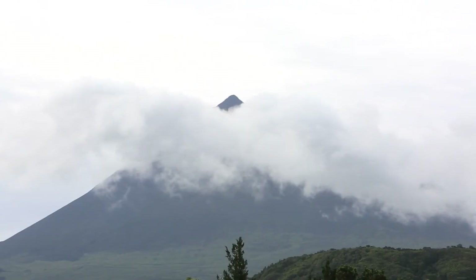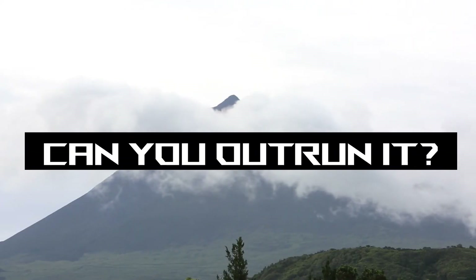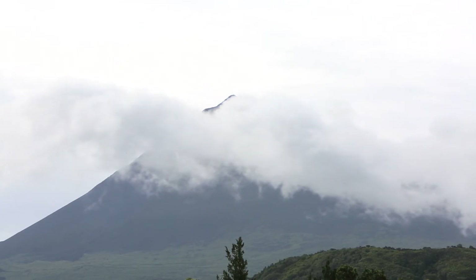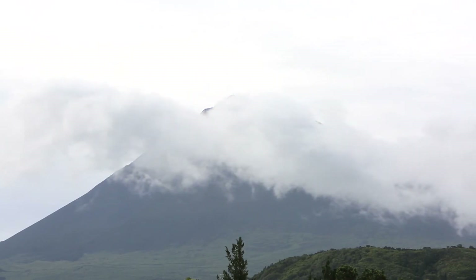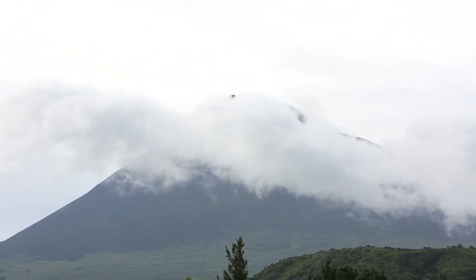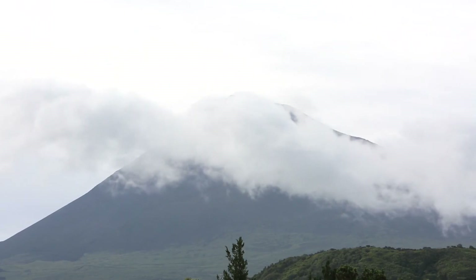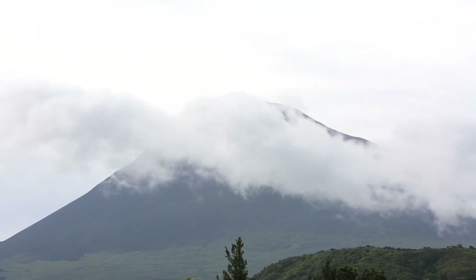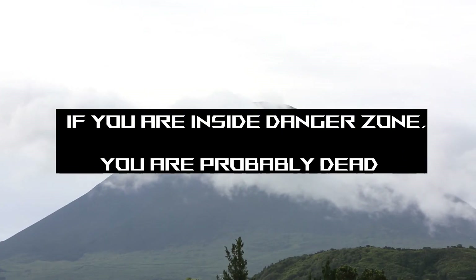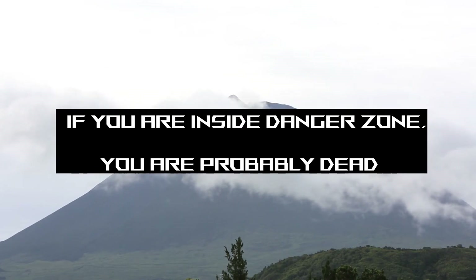So now the big question: can you outrun a pyroclastic flow? Not even close. You can run at maybe around 13 kilometers per hour — the PDC will be on you in moments. If you're already right on the limit of where it's going to reach, then definitely run for it, but if you're close it's probably better to find some kind of shelter, as death rates are much worse if it hits you in the open. In actuality, the only survivors of PDCs tend to be those right on the outer edges of where PDCs travel anyway.